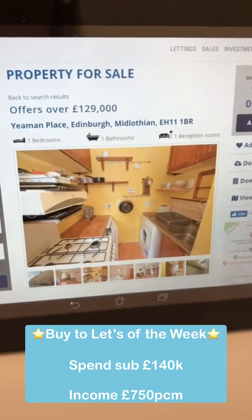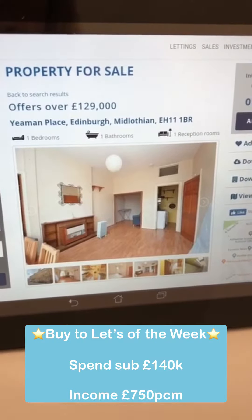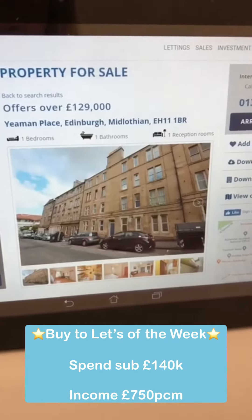You'll average a yield of about six percent on that. It has rented as-is and could rent as-is, but really you'd be better off spending around £10,000 on it. It'll rent for about £695 per calendar month once done up.